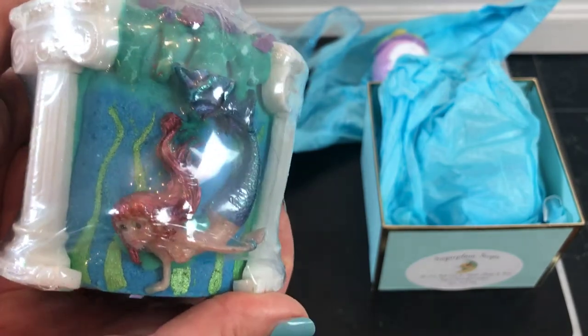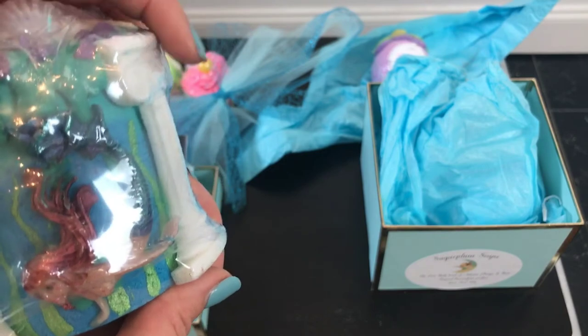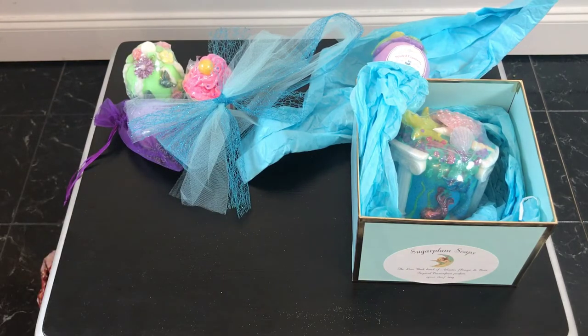It looks every bit as beautiful in person as it did in the picture, and she's got some great photos on her site. Deborah, you're so talented! Now this one - I saw it on her Facebook page and sent her a message asking if she had any. She said they usually make those in the winter but she'd make a batch for me if I wanted some. I just couldn't believe it - I've met so many nice people.